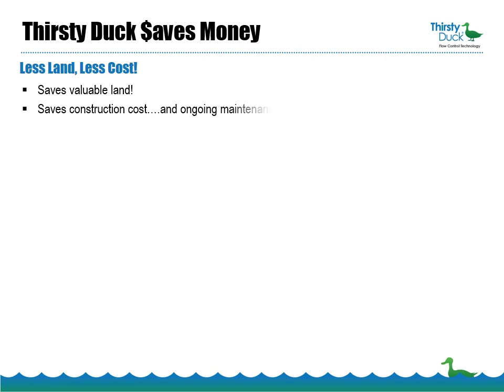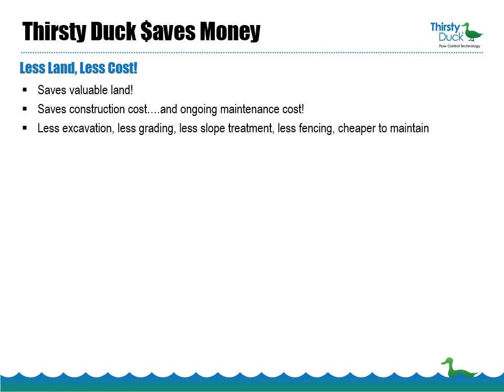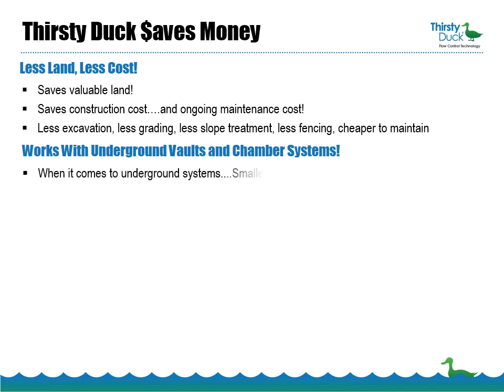Thirsty Duck also saves on construction costs and ongoing maintenance costs. Smaller ponds require less excavation, less grading, less slope treatments, less fencing, and are much cheaper to maintain than larger ponds. If your project requires underground storage, then the decision to use Thirsty Duck should be pretty simple. Underground systems are very expensive to construct and very difficult to maintain. When it comes to underground, smaller is definitely better.